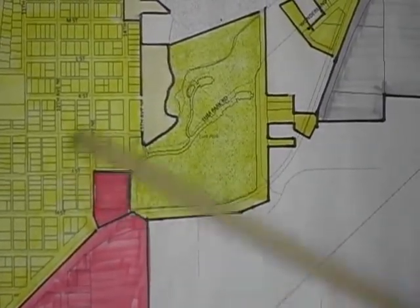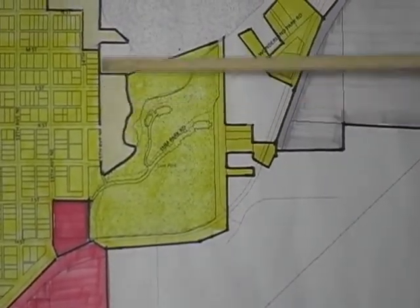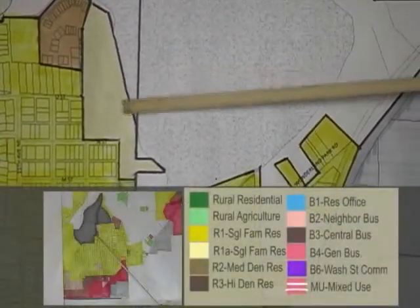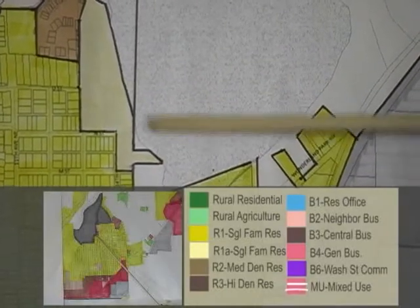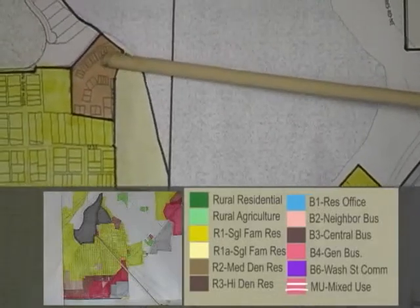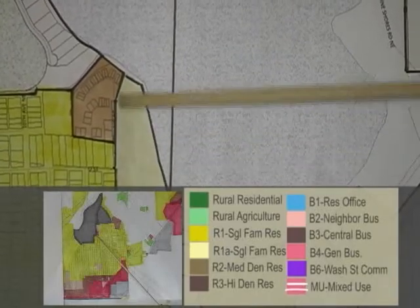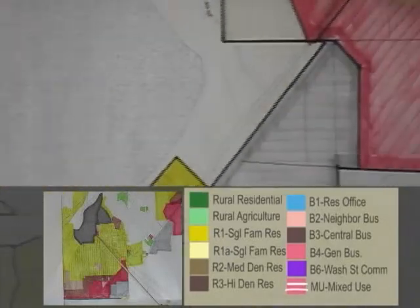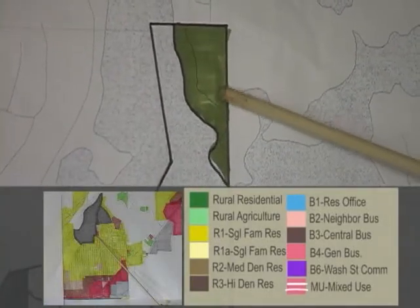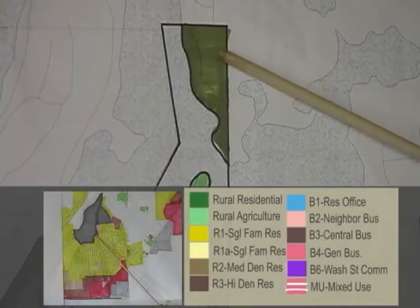Those are fairly significant changes. Up here you'll notice we went to R1A up against Rice Lake, which gives larger family lots that will be required for development. We also have some medium density at the top, which is already present, and we made it all a more cohesive flow. In these two areas, both were previously rural agriculture, and the top side is now rural residential to allow for some lot sizes up there.